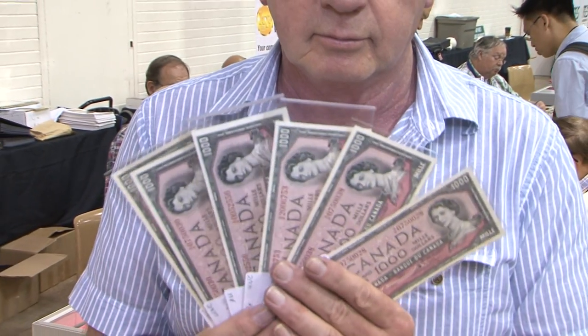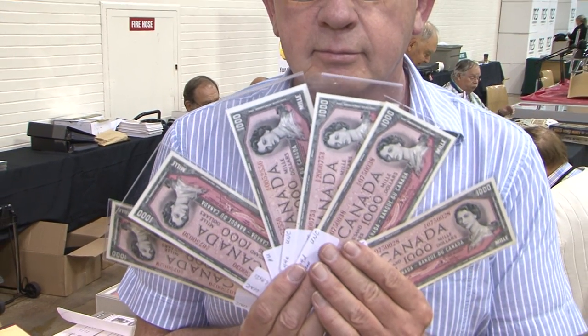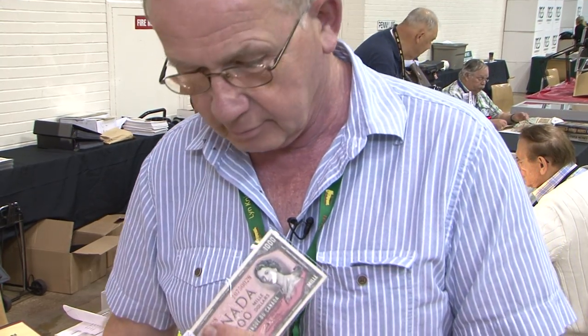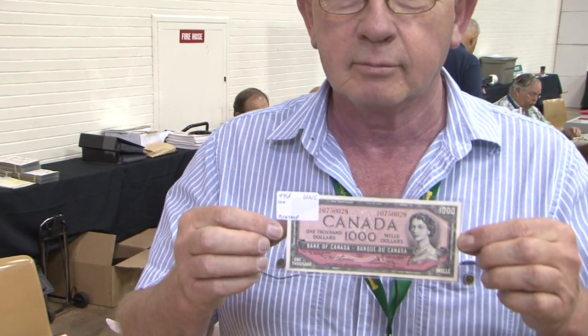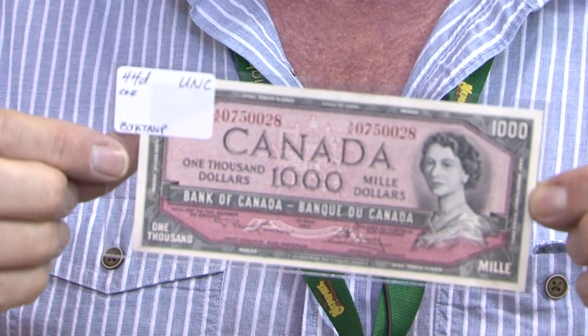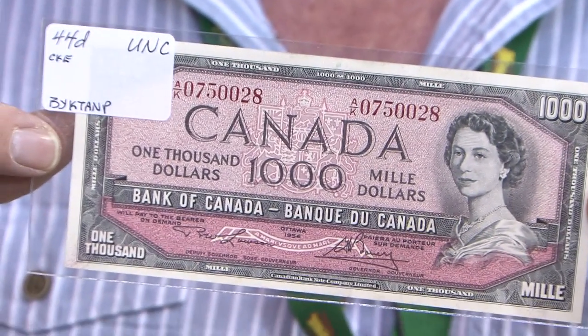I have a cool note for you. It is the Canadian $1,000 bill. Canada issued these notes until the late 1980s, and then they stopped issuing them so that the $1,000 denomination wasn't available for easy transfer of large amounts of cash because of the drug trade. This issue that I'm holding here in my hand is the 1954 issue, issued from 1954 through to 1988.